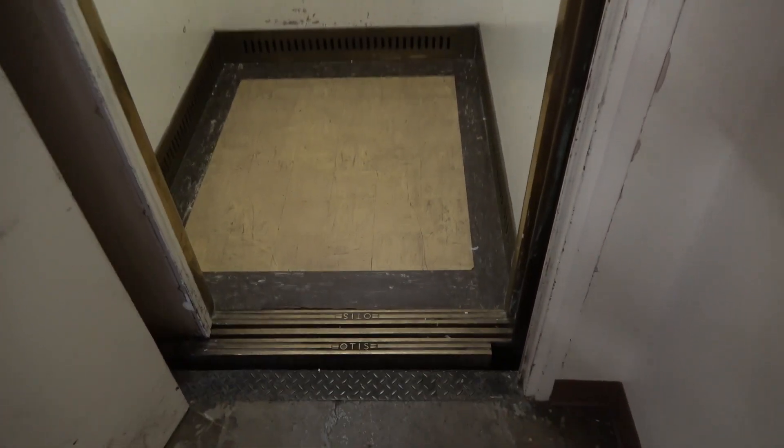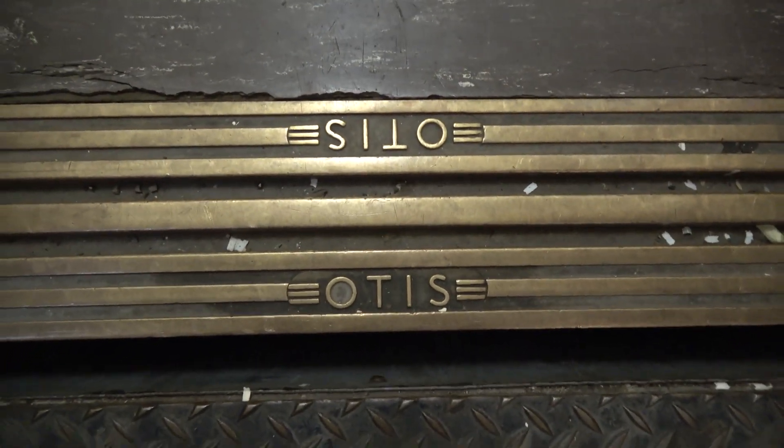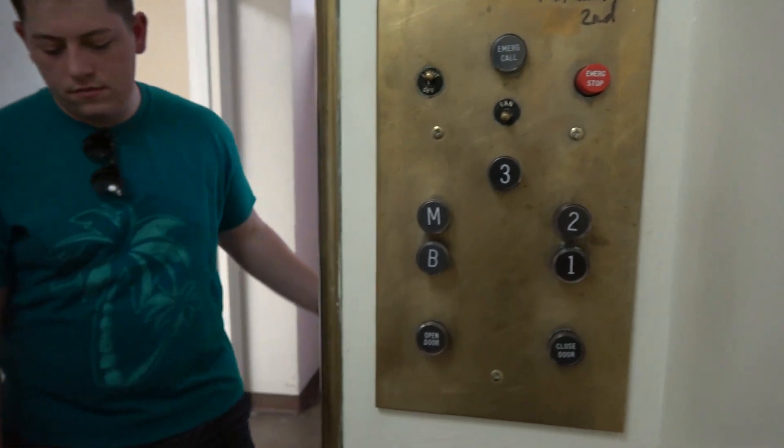This is an old one. Yeah, that's weird. Otis? Should we fit? Yep, yeah, we should. Show that door to slam.